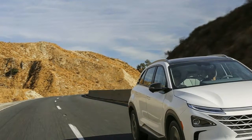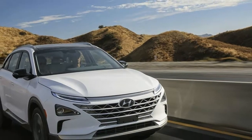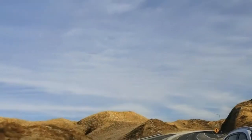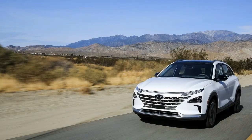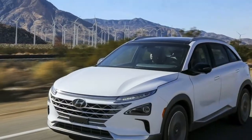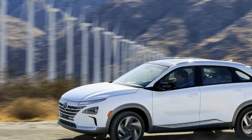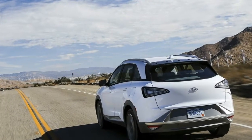Lane Following Assist (LFA) and Highway Driving Assist (HDA): LFA is an all-new innovation for Hyundai, debuting in the Nexo. It automatically adjusts steering to help keep the Nexo centered in its lane at speeds between 0 and 90 mph on both highways and city streets. When paired with HDA, which uses sensors and map data to ensure safe operation and automatically adjusts speed in restricted conditions, drivers can cover long distances with ease and enhanced safety.